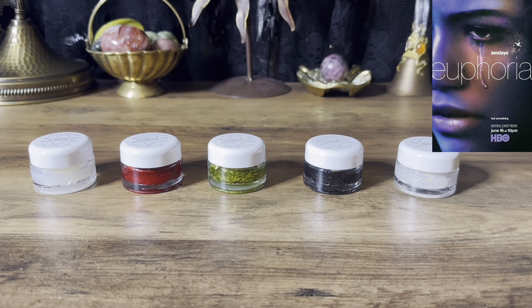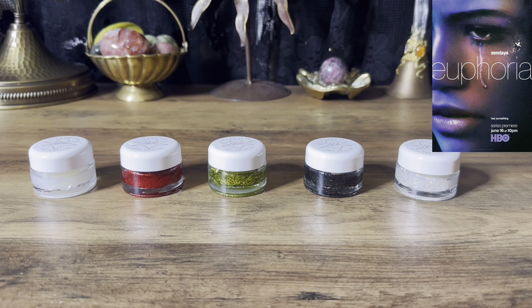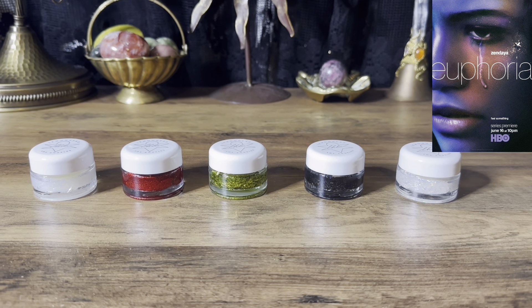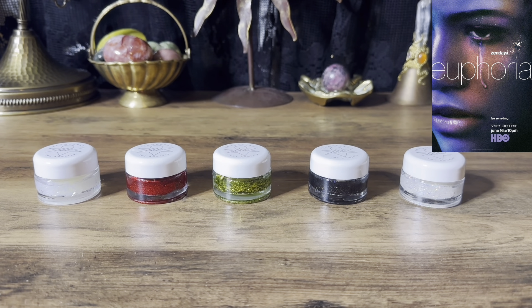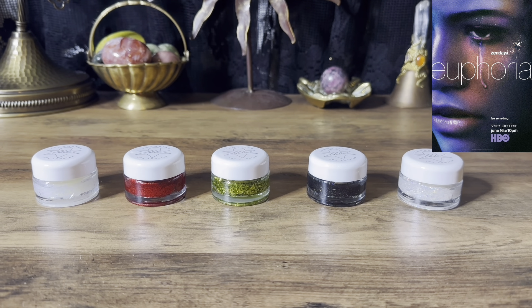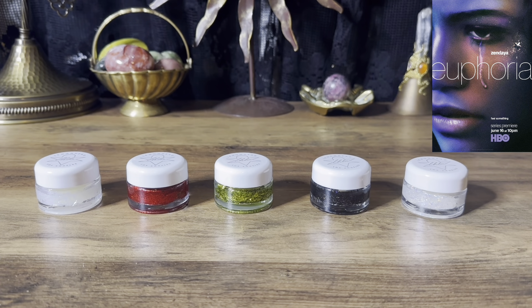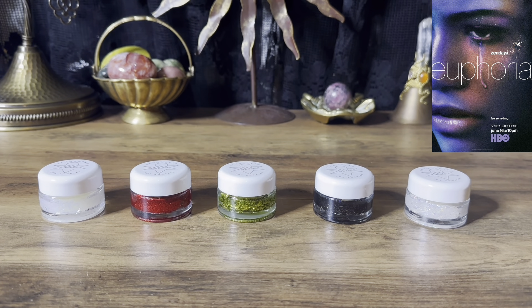Hello everyone and welcome back to my channel. This is going to be a timeless pick-a-card reading on the next 72 hours from the time that you watch this video. You guys are going to have five piles to choose from and I am using glitters from the TV show Euphoria.